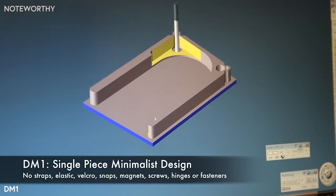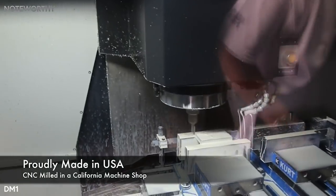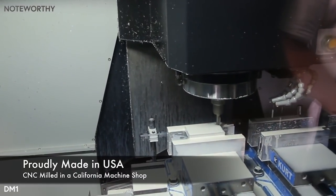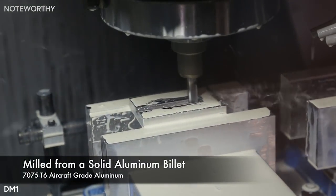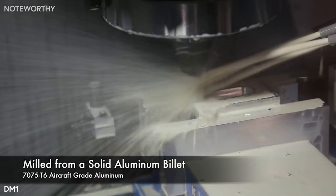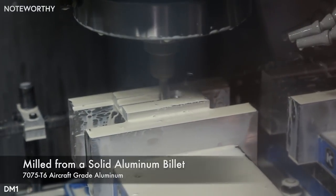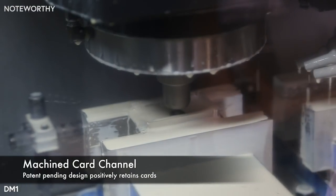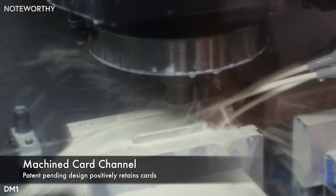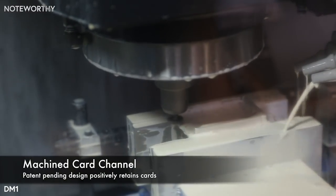You can feel and hear a positive click when cards are inserted in the slot. The DM1 wallet starts as a single, solid billet of 7075 T6 aircraft grade aluminum. Every surface is precision cut to within 2 thousandths of an inch using computer numerical control milling machines. This results in a beautiful finish. We use a carbide key slot mill to undercut a channel for your cards. There are also two rounded detents to lock your cards in place — it makes the DM1 harder to manufacture, but we refuse to use multiple pieces with screws and fasteners when one properly designed minimalist part will do the job.